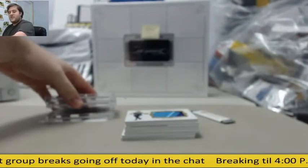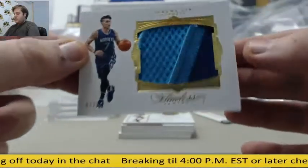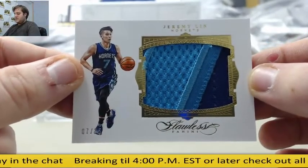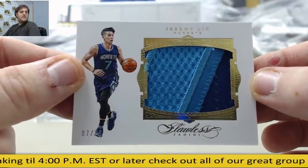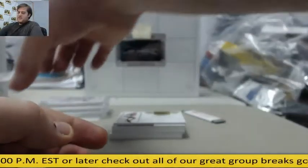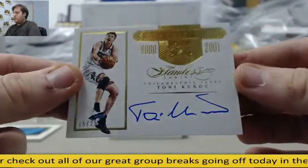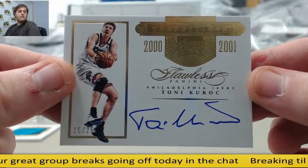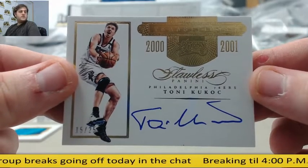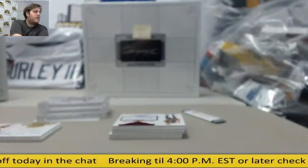First up: 7 of 25 patch — Jeremy Lin for the Hornets. Next up: 15 of 25 auto — Tony Kukoc for the Sixers. 15 of 25, auto Kukoc.